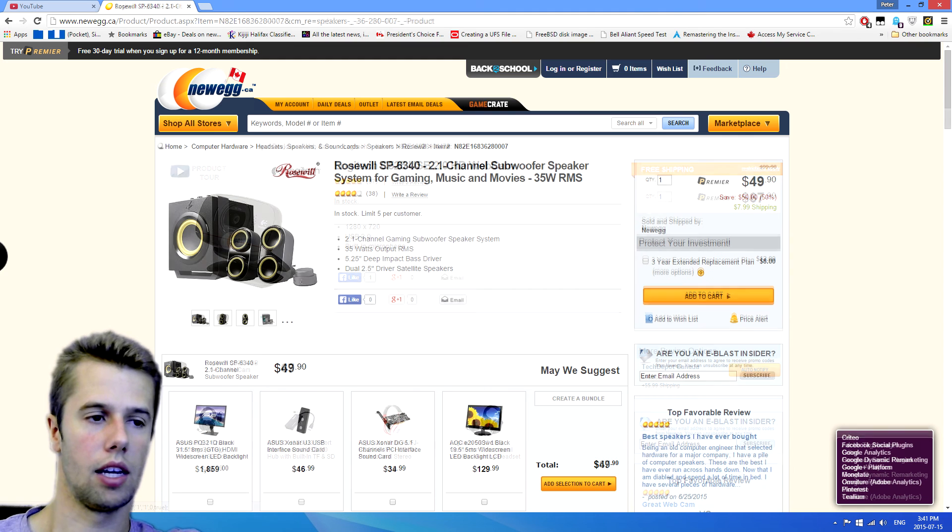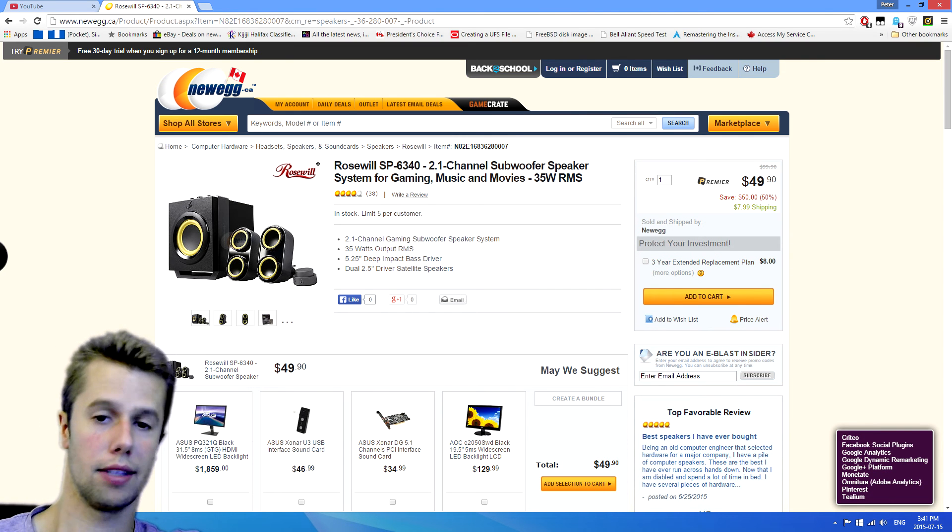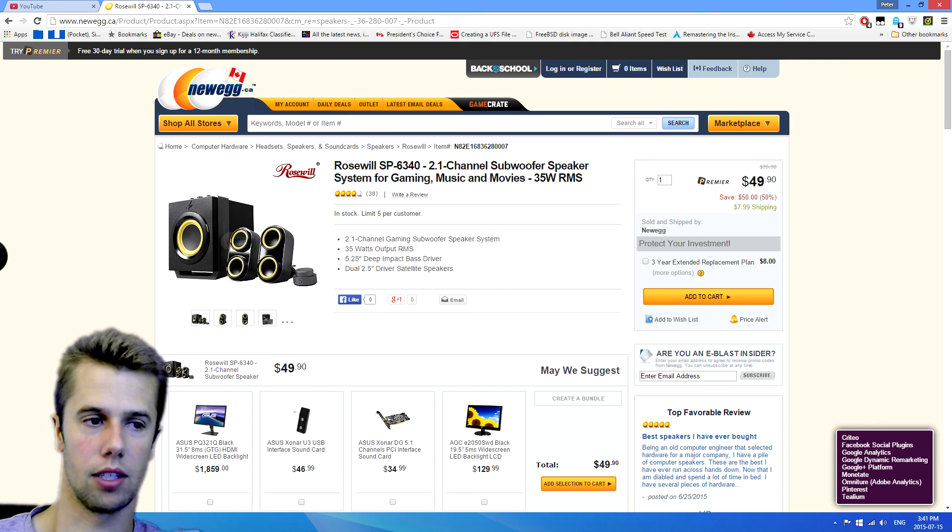Next up, a nice little set of speakers with a subwoofer. This is a 2.1 channel setup for gaming. This comes in at $50, which with tax depending on your area will be around $57. It's a great deal — everybody needs that rumble during games while they're playing.